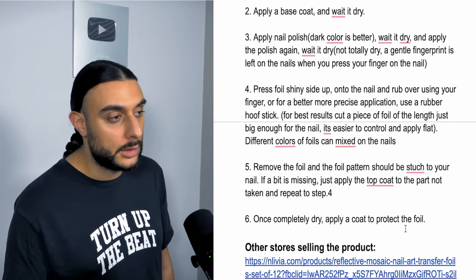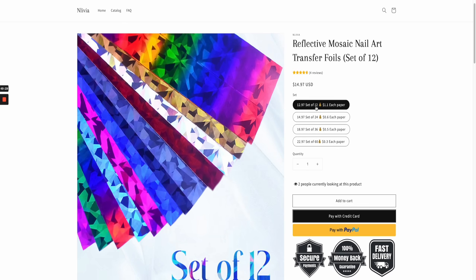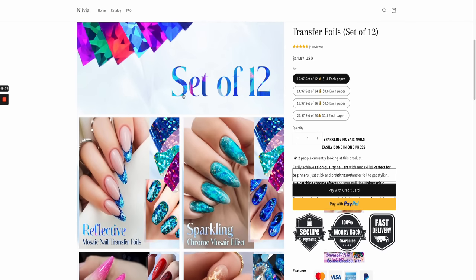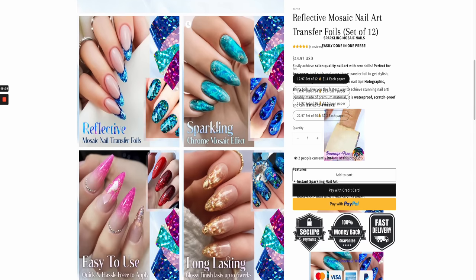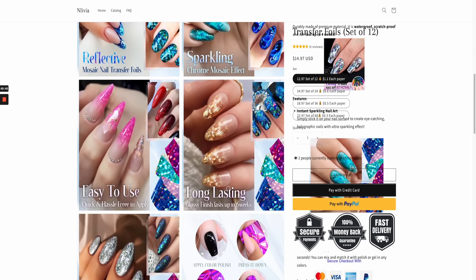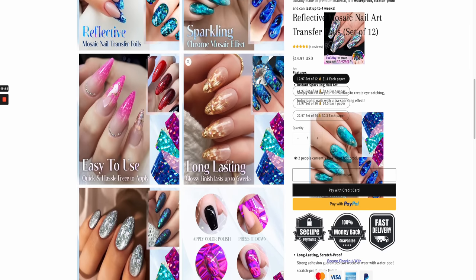Looking at a dropshipping website, the overall design is trash but the layout is actually good. They've called it 'Reflective Nail Art Transfer Foils set of 12' and bundled them as sets very effectively — that's where you'll make the most money. The imagery is very high quality and aesthetically pleasing, showing the wow factor of colors and clarity. This is the type of imagery you must use on your website — easy to use, long lasting, and visually stunning.